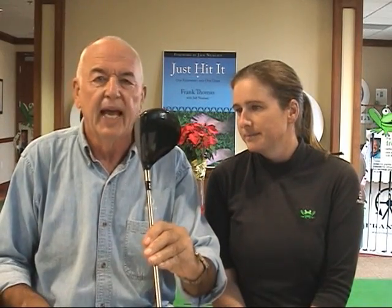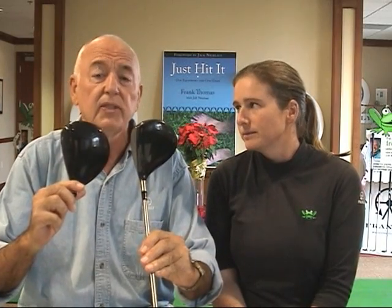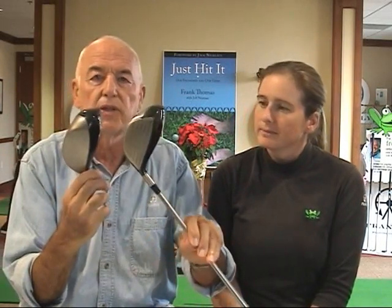John, I happen to have a 983 driver here — the one you're using, the one you made reference to — and I'd like you to compare it with a 460cc driver. You see the head is a little larger than the 460cc, and also the face is a little larger. There are some advantages to the larger head. However, the 983 has the same COR as the 460cc. It has a little less moment of inertia or forgiveness, but not enough to really affect your accuracy significantly.